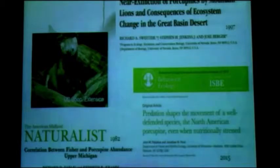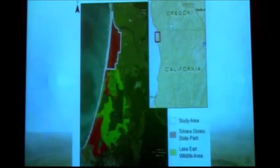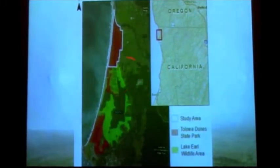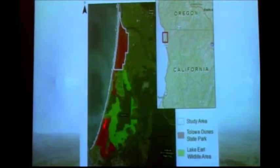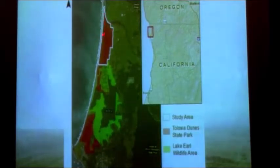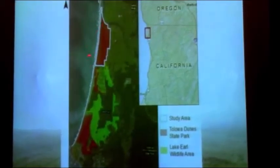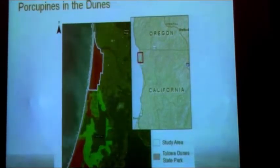Now I'm going to take what Tim was talking about — how we're thinking about porcupine ecology — and explain some of the ways we've been trying to figure out how it's similar or different in northern California, specifically in the Tallawood Dunes. I'll briefly introduce our project, share some preliminary results, and share observations from the nine months of field work we've done so far. For those not familiar, the Tallawood Dunes area is between Crescent City and the Oregon border, right on the ocean. My study site is restricted to the northern portion towards the Smith River — about eight and a half square kilometers.